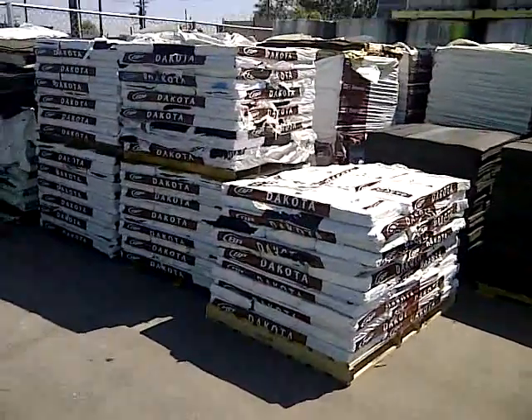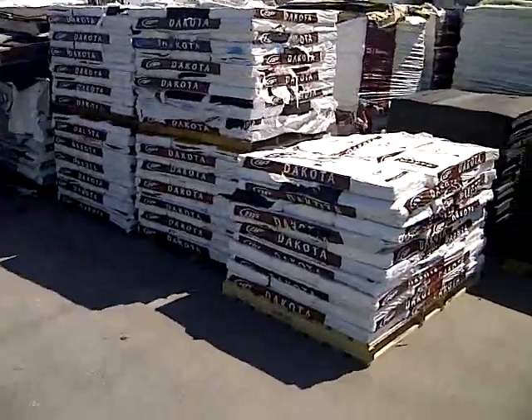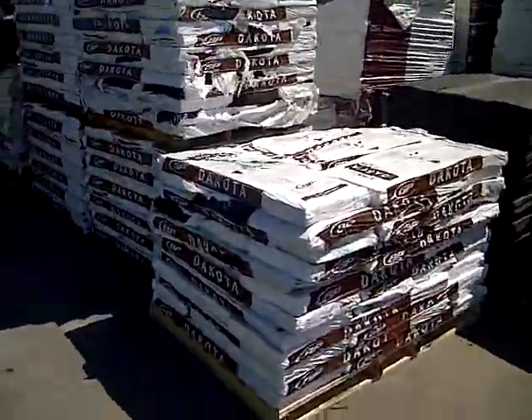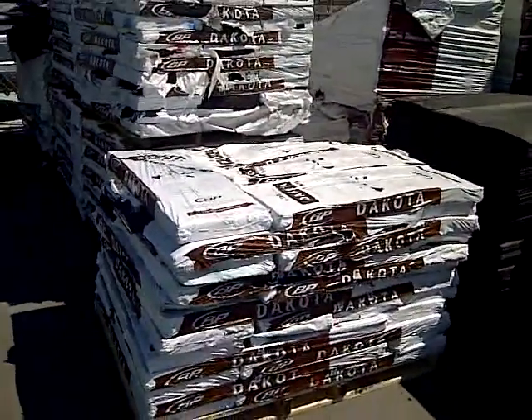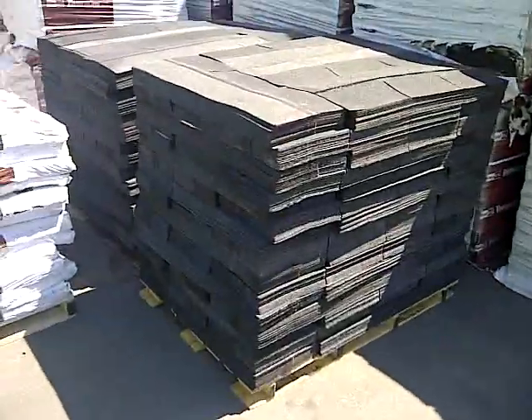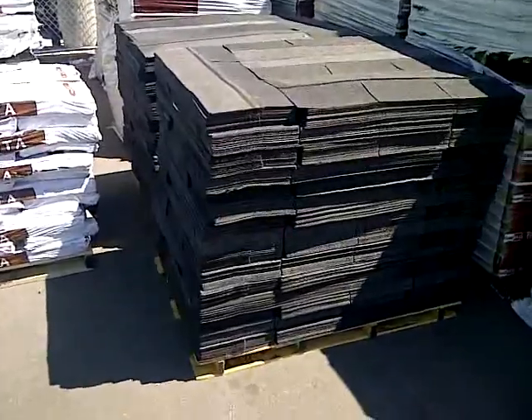Here we are at Roofing Discounters and Roofing Locators again, showing you a closeout shingle from BP. It's a 20-year 3-tab, wrapped. It's in perfect shape, clean. And right here we have some of our IPB 3-tab shingle 20-year seconds.